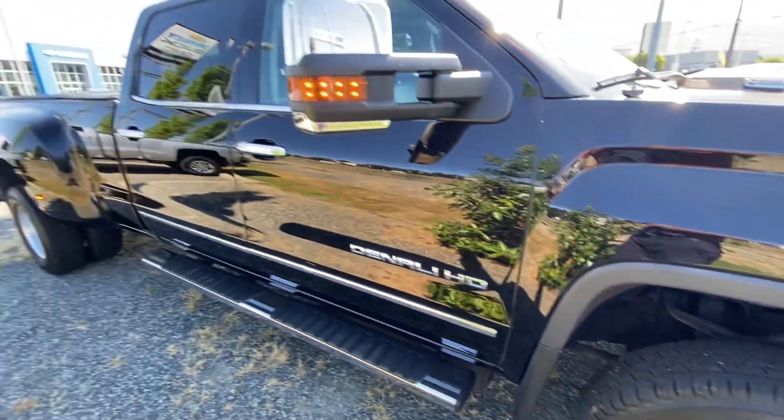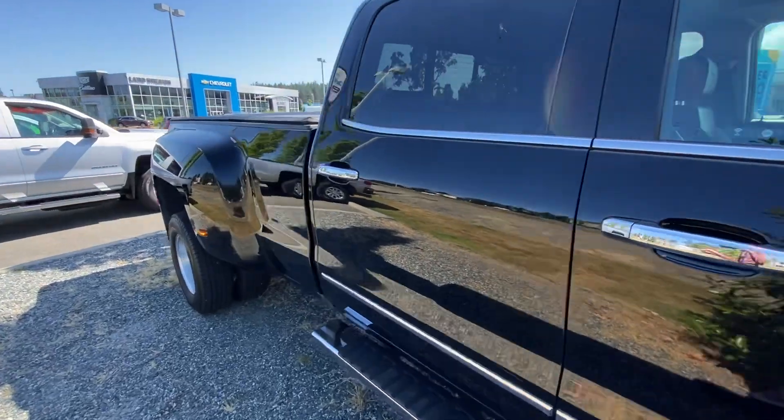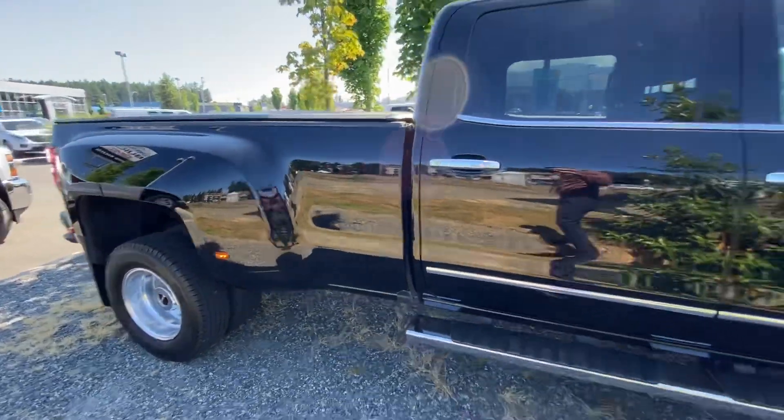The truck is in great shape. It's a one owner, was sold here new. It's an island truck.